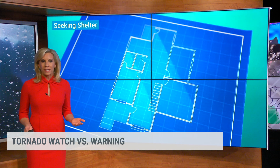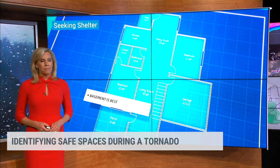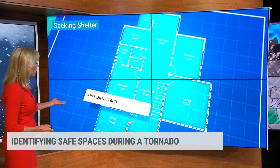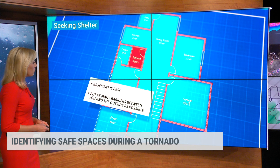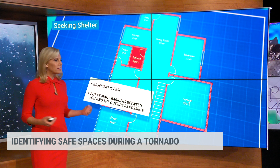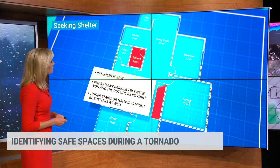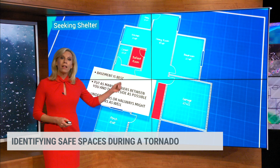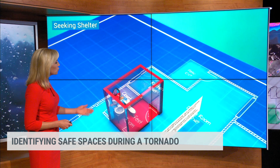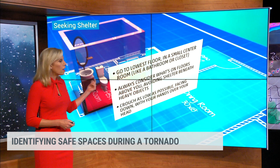So where do you go when it's time to take cover? If you have a basement, that is always the best place to be, but not everybody has one. You want to be on the lowest level of your home and put as many barriers as possible between you and the outside of the house. One of the safest rooms is an interior room — maybe a stairwell, a hallway, or a bathroom. Stay there and hunker down and wait until the warning has passed.